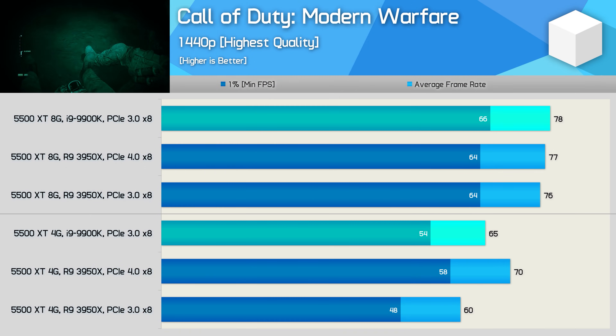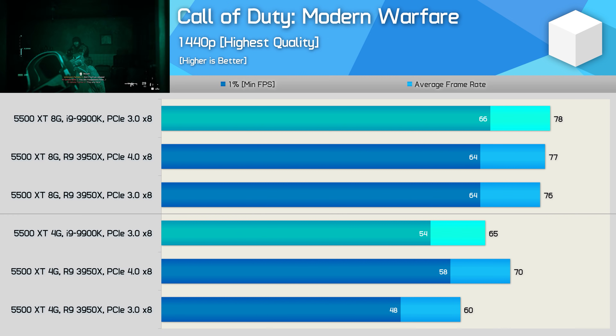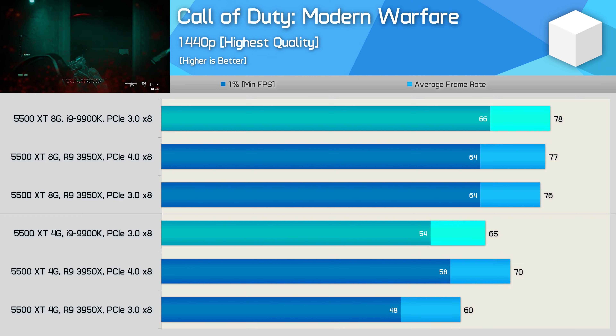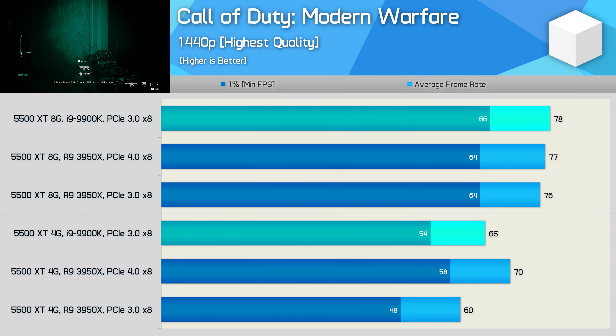Worse still, the 5500 XT was limited to PCIe 8x operation, which means you only get the equivalent of PCIe 3.0 x16 bandwidth when using a PCIe 4.0 enabled system. And for that right now, you require an X570 motherboard.